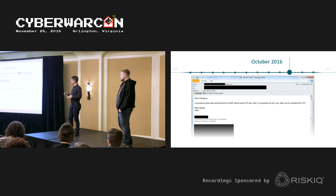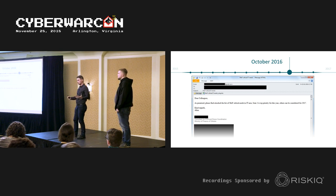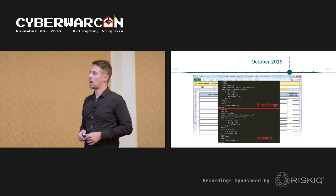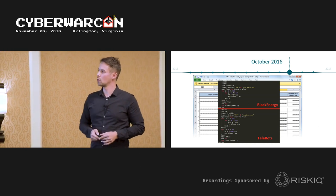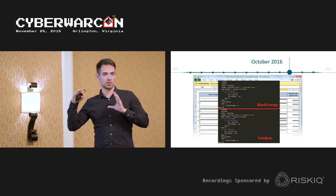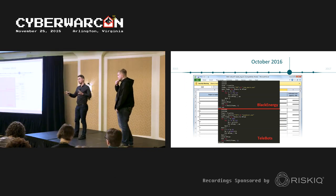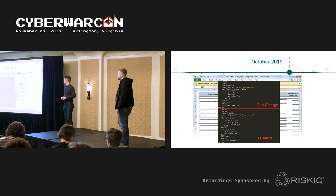One of the Telebots campaigns used a common spear phishing scenario: an Excel file containing a malicious macro. This was one of the connectors linking Telebots to previous Black Energy activity — there was a large similarity between the macros used by Black Energy and the Telebots macro.